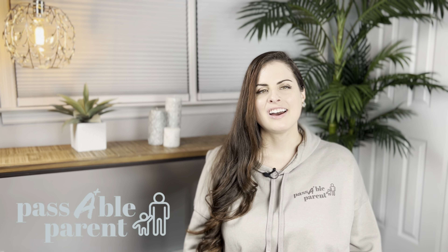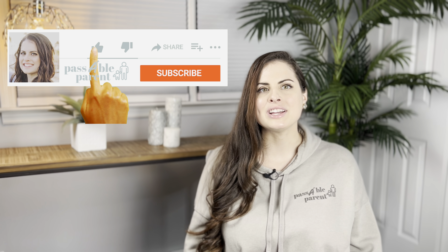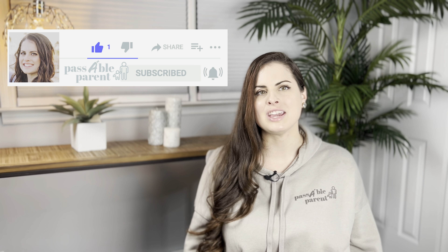Hey, it's Morgan. Welcome to the Passable Parent channel. I've been a pediatric nurse for the past 10 years specializing in early childhood development, and I'm also a mom. Before we get started, don't forget to like, subscribe, and turn notifications on so you don't miss out on any future videos. And make sure to comment down below if you have any questions — I'd love to hear from all of you.